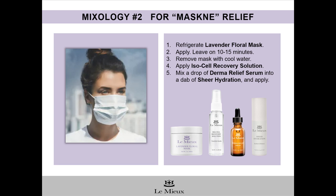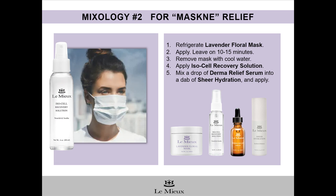This mixology recipe is also provided by our Lumiere esthetician and registered nurse, Ginny Okada. She suggests the following treatment for skin that's irritated, red, inflamed, or breaking out from wearing face coverings and protective masks. First, refrigerate Lavender Floral Mask for several hours. Apply an even layer onto the face and neck. Leave on for 10 to 15 minutes and then remove with cool water. Next, spritz on Isocell Recovery Solution. Finally, mix a drop of Derma Relief Serum into a dab of Sheer Hydration and apply. Remember, spritzing on Isocell Recovery Solution by itself throughout the day can help your skin fight back against skin irritation and maskne.